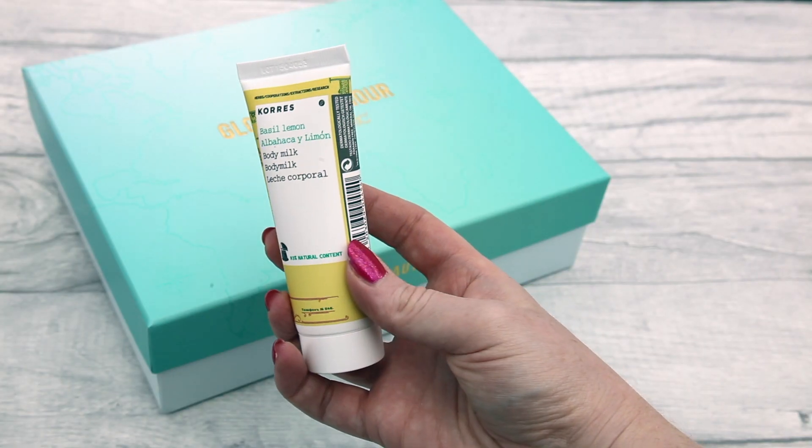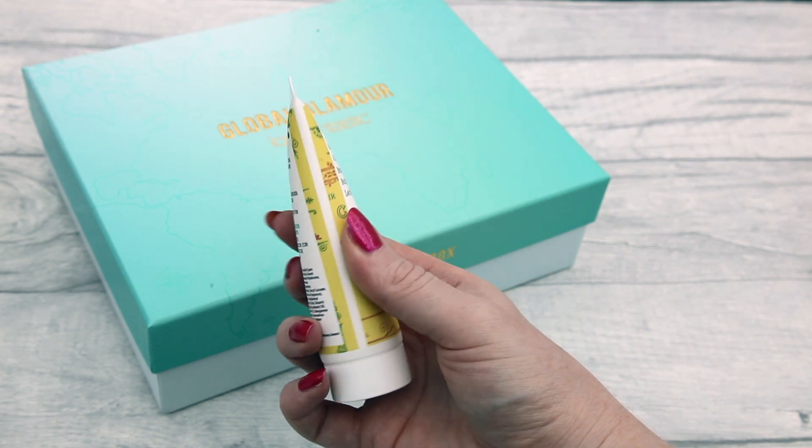I'm actually doing a few festival makeup looks today, which is why my makeup is quite bright. After filming I'll be putting glitters on for some makeup pictures for the blog — I'll put a link in the description. Next in the box is a body milk from Korres. It's described as a green spice of dazzling freshness with a vibrant lemon zest touch. I've tried it already — it's a nice lightweight body milk that sinks into skin really nicely, doesn't feel tacky, smells beautiful and fresh. Very lemony, perfect for summertime.